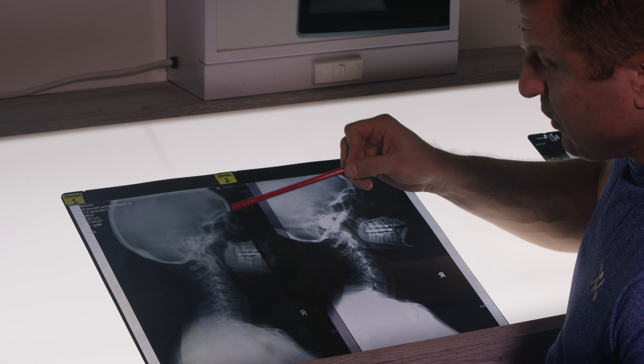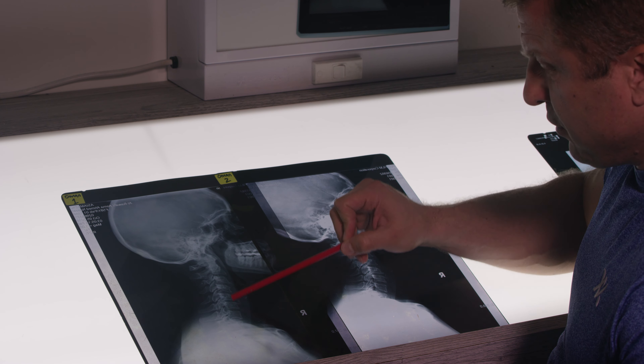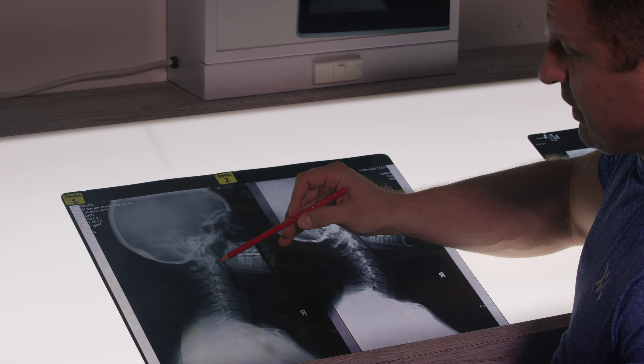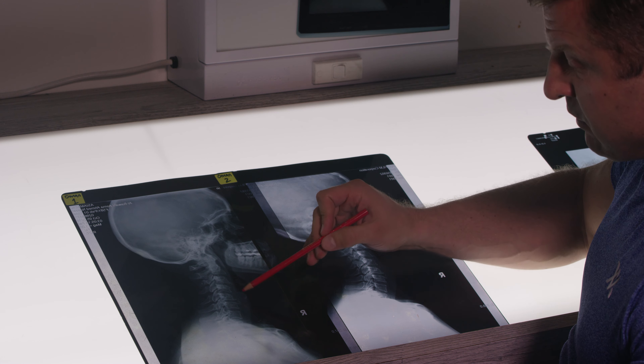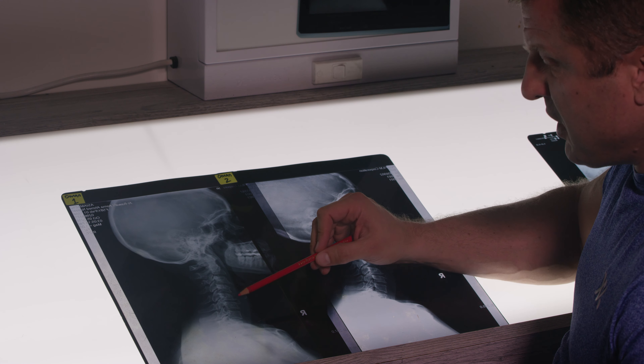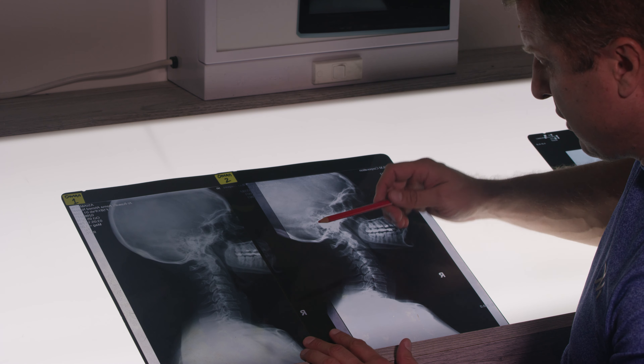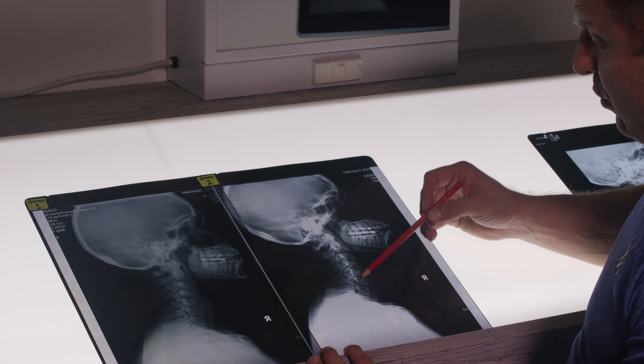For cervical spine cases, what we're looking for is the cervical lordosis and vertical alignment. We will see with cases that have had problems for a long time, severe degenerative changes in cervical scoliosis. Even with these kinds of severe degenerative changes, we can actually treat them and help them to correct to normal alignment and improve their quality of life.